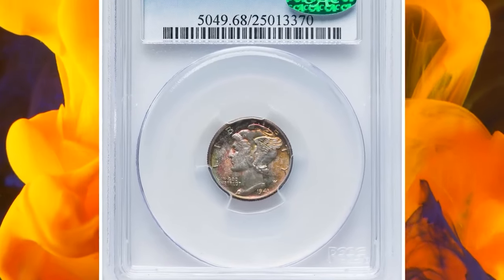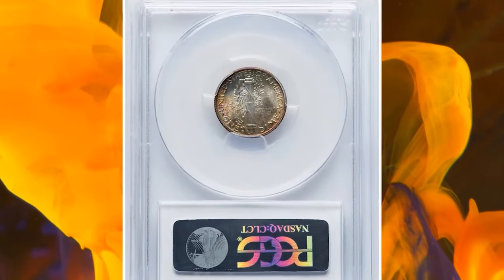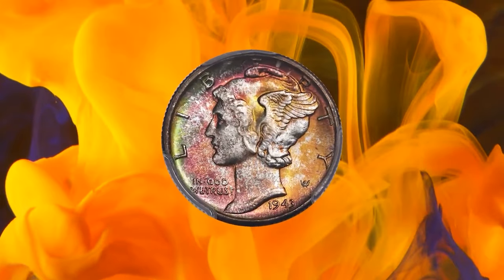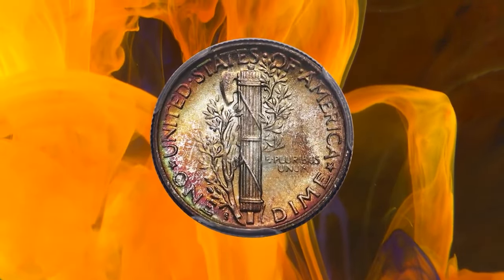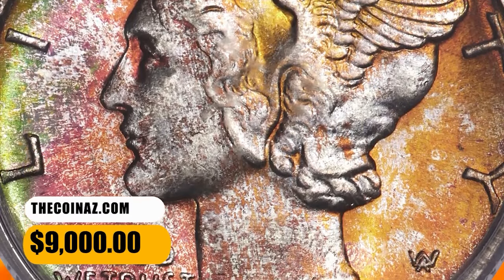Number 4: 1943 S Mercury Dime, graded as MS68 Full Bands by PCGS. Remarkable cherry red, peach, lemon, and green patina encompasses this fully struck and pristine superb gem. Though the 1943 S is common in typical uncirculated grades, the eye appeal of the present piece is unsurpassable. This specimen was sold for $9,000.